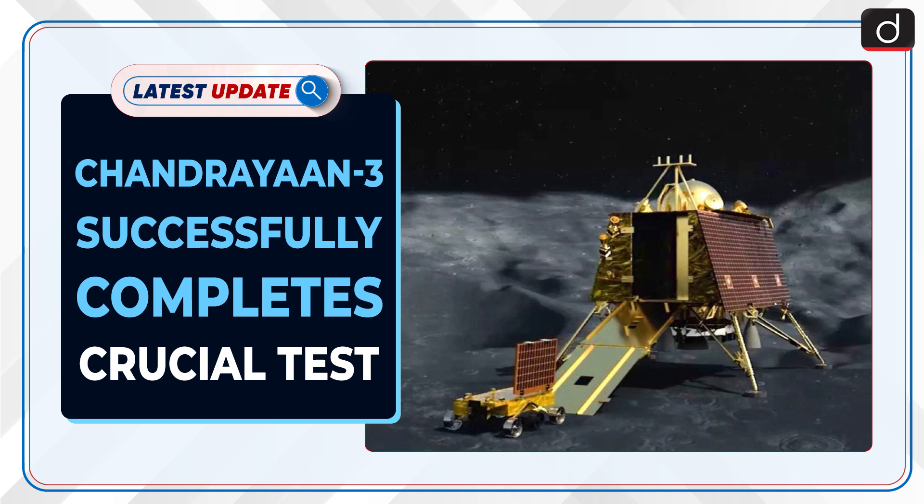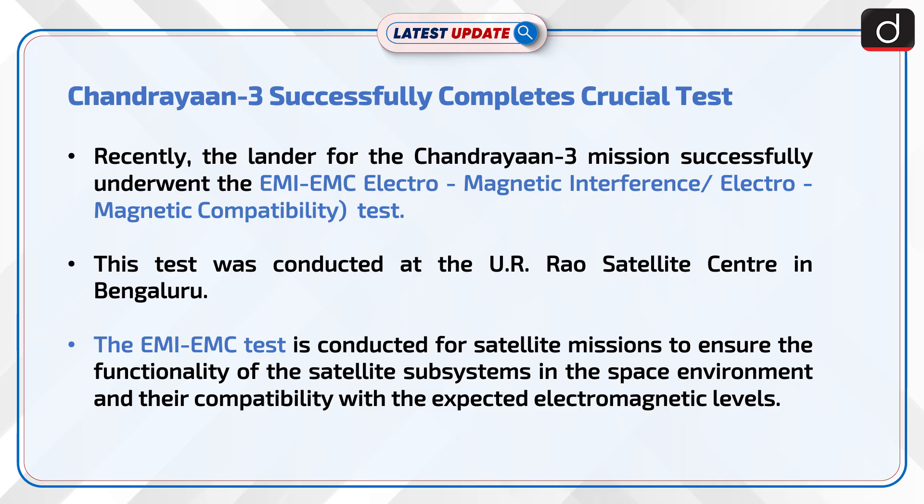Welcome to the latest update program. The topic of discussion is Chandrayaan-3 successfully completing a crucial test. Recently, the lander for the Chandrayaan-3 mission successfully underwent the EMI-EMC (Electromagnetic Interference/Electromagnetic Compatibility) test. This test was conducted at the UR Rao Satellite Center in Bengaluru, to ensure the functionality of satellite subsystems in the space environment and their compatibility with expected electromagnetic levels.